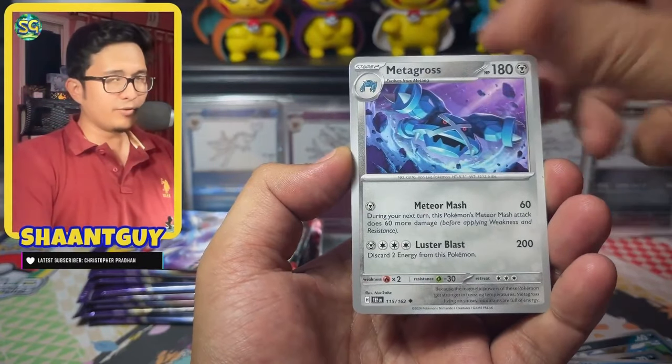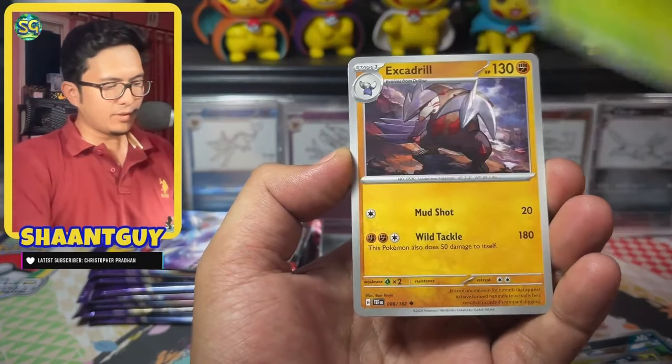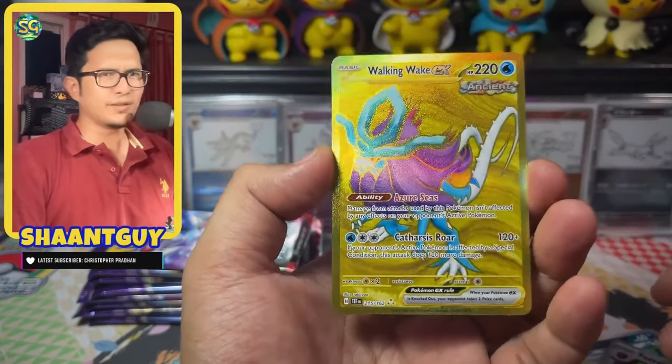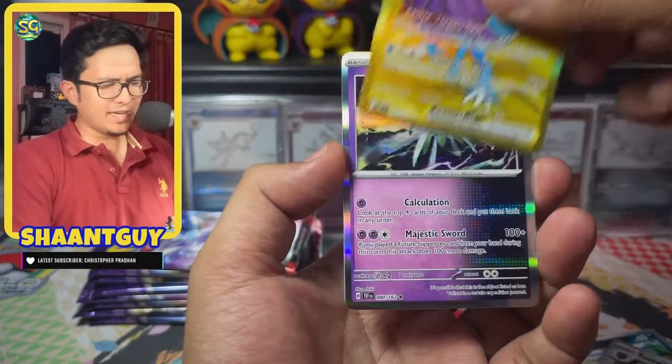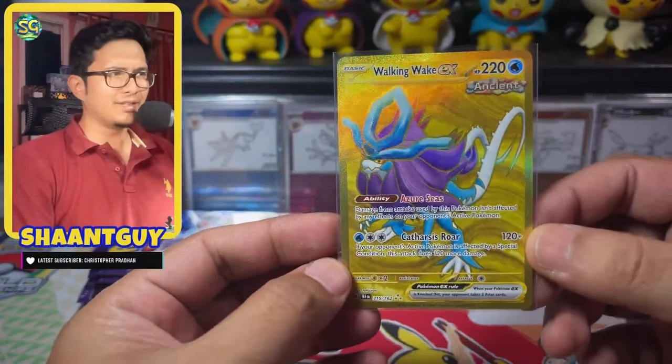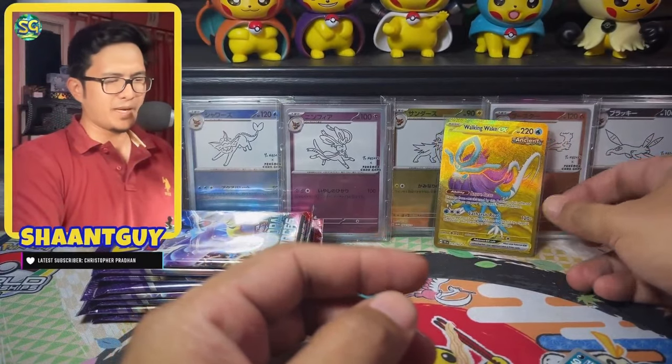What has been your experience so far opening Temporal Forces? Please do let me know in the chat. If you guys have opened other product — we start off strong with a Walking Wake EX Gold! First pack magic, let's go! The Unigabas are definitely bringing the luck.